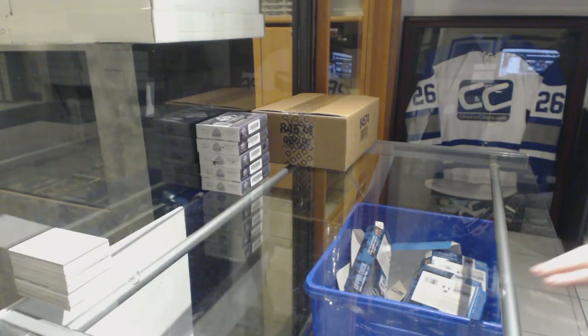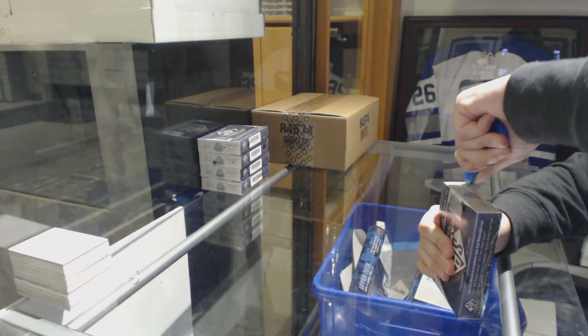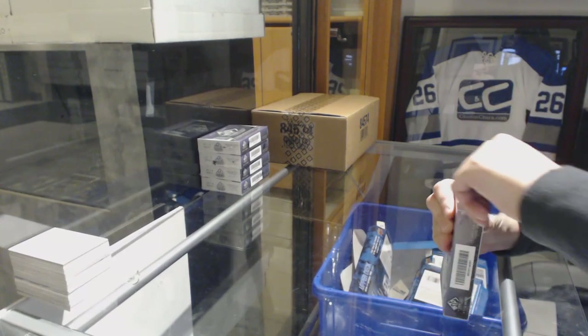Starting off the NC Group Break 8908, we've got the 17-18 SP Game Use 5 Box Break.